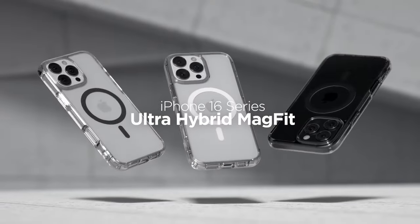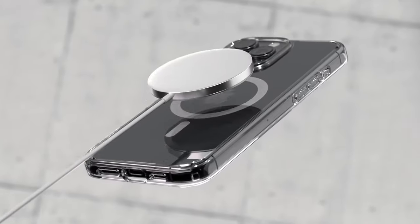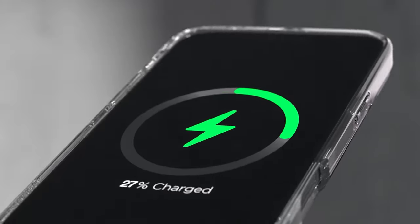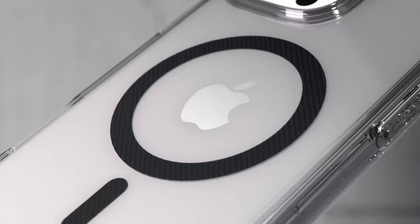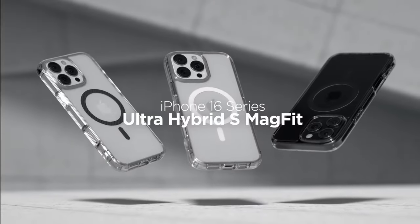So that was the video about the best iPhone 16 Pro clear cases. All the links are given in the description — do check them out. If you enjoyed the video, be sure to hit the like button and subscribe to our channel for more videos. Thank you!